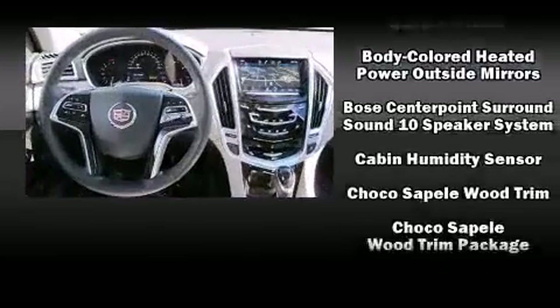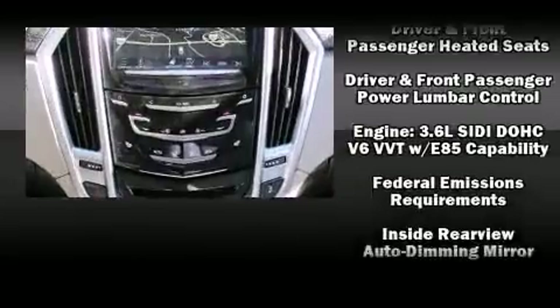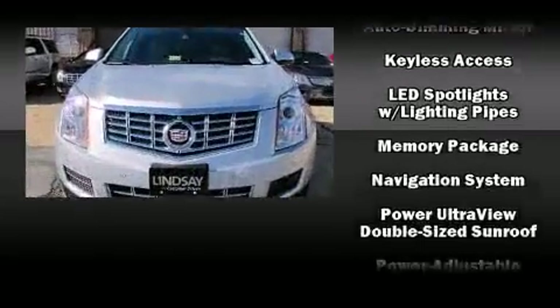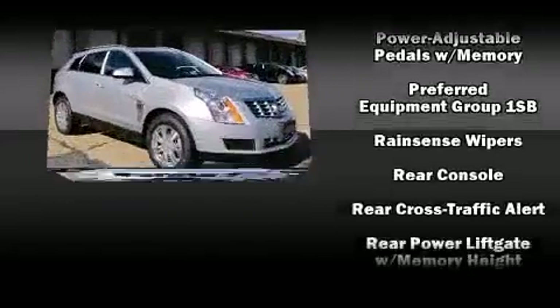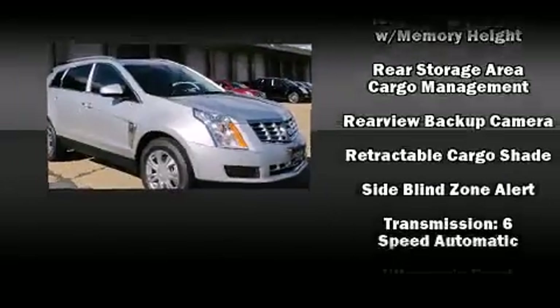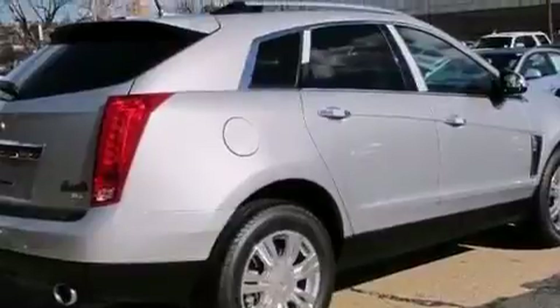Passenger security is always assured, thanks to the various safety features, such as dual front impact airbags, front side impact airbags, traction control, brake assist, ignition disabling, OnStar, and four-wheel disc brakes with ABS. Electronic stability control ensures solid grip atop the road surface, no matter how challenging the driving conditions.